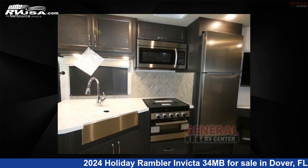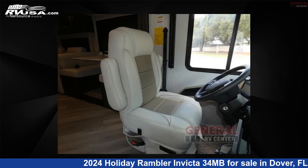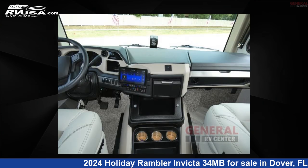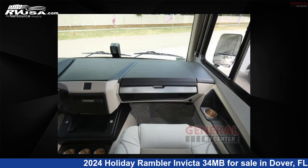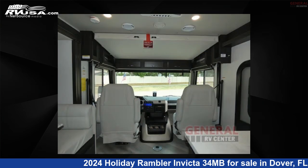This new Holiday Rambler is 35 feet 0 inches in length and features sleep 6, slide out, and 100 gallons freshwater capacity. The floor plan layout of this Class A features bunk over cab, outdoor entertainment, and rear bedroom. This 2024 Holiday Rambler Invicta 34MB is built on a Ford F53 chassis.